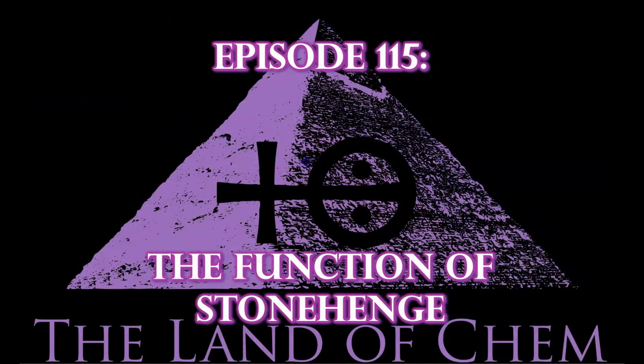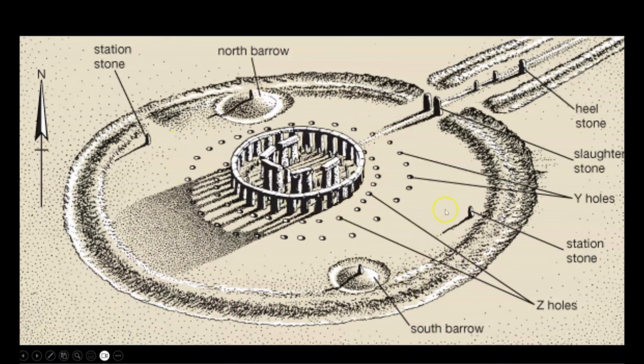Here we go with tonight's episode. To begin, here is a diagram of Stonehenge showing the extreme complexity of the site and its components, starting with the external reservoir here. A system of two station stones, here and here, and two mound structures, the north barrow here and the south barrow here, both with their own reservoirs located within the external depression. Next, you can see the causeway leading toward the structure from the river here, featuring a series of stones known as the Heel Stone here, and the Slaughter Stones here.